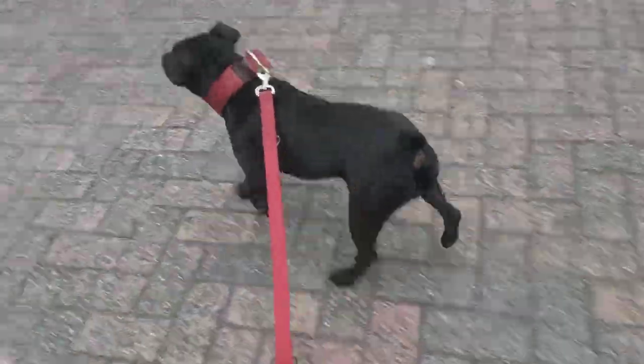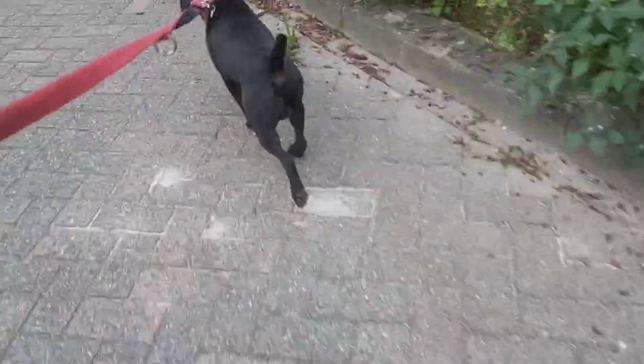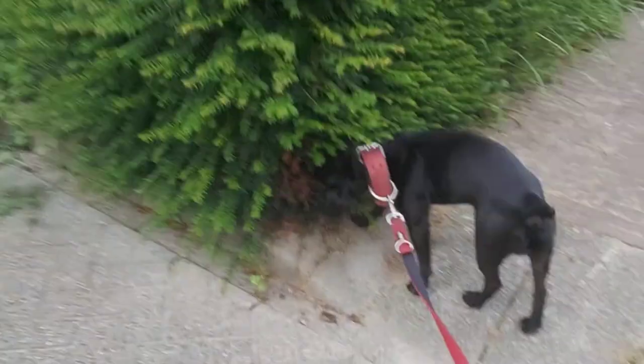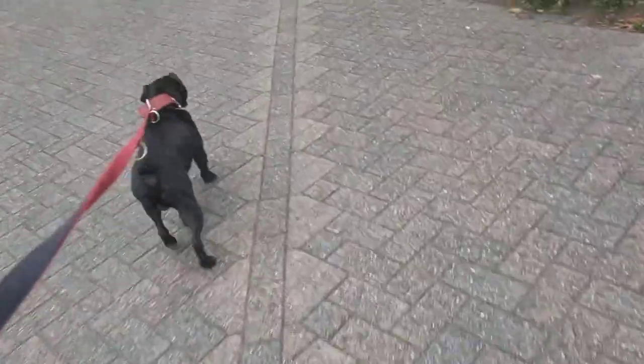Please note that I'm not saying the Sloughi is a good guard dog, or a dog that can really defend you — some might, to a certain degree. And of course they are quite weak in build because they are built predominantly for speed. But most sighthounds have no guarding or watchdog inclinations, and the Sloughi does have that to a certain degree.